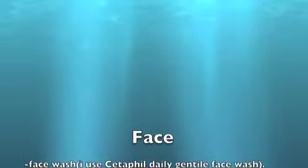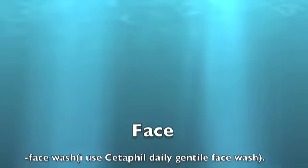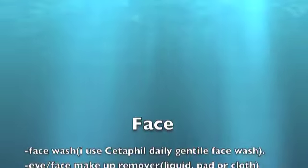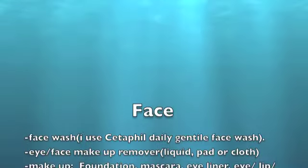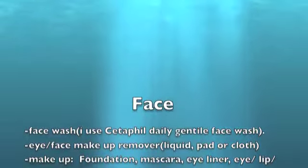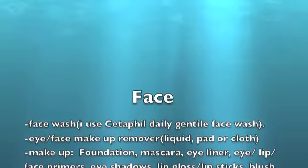So this first part is going to be all about face — stuff you should be bringing for your face. The first thing I want to talk about is definitely your face wash. I use Cetaphil Gentle Daily Face Wash. I don't use it every day, but I do use it quite a lot — whenever I feel like my face is getting a little dirty or I just feel like I need to wash my face.